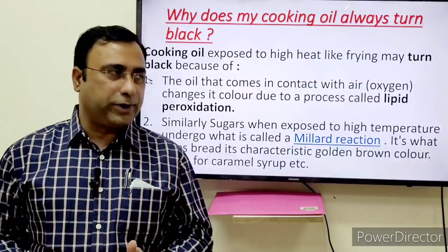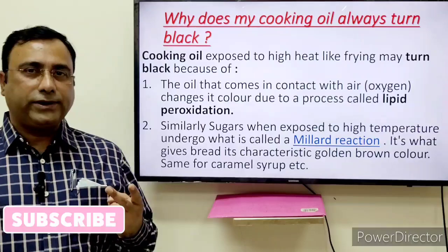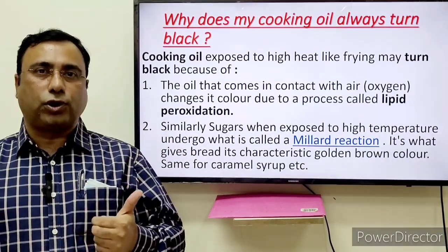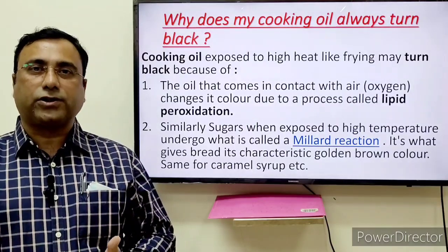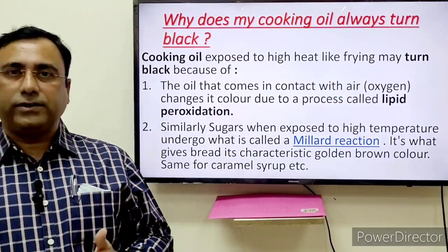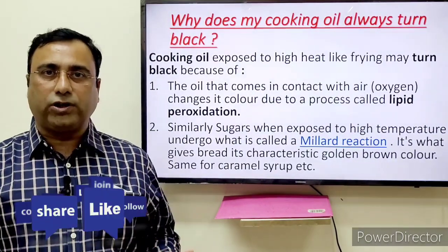The cooking oil exposed to high temperature changes its color due to two factors. The first one: when oil comes into contact with air, it changes its color due to a process called lipid peroxidation. And this kind of reaction does not happen only with edible oil or cooking oil.